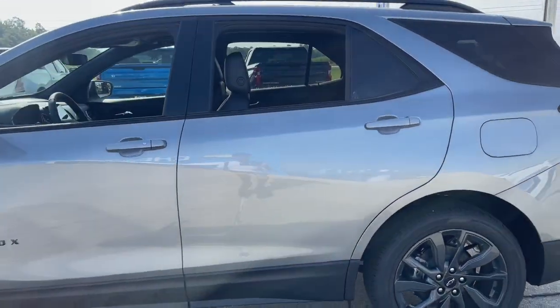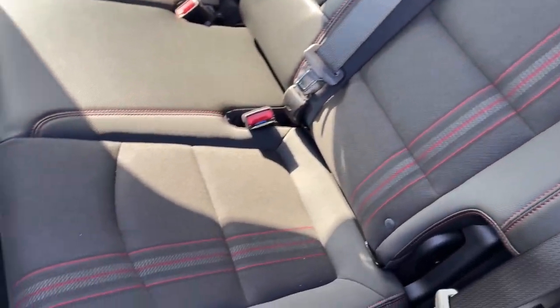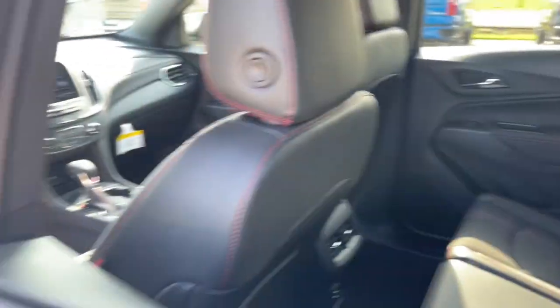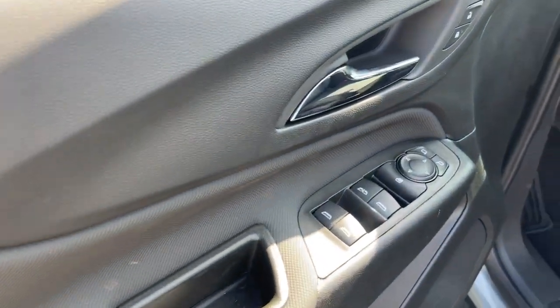Heated steering wheel, heated driver's seat, keyless entry, premium sound system, heated mirrors, adaptive cruise control, satellite radio, power lift gate, electronic stability control, alarm.